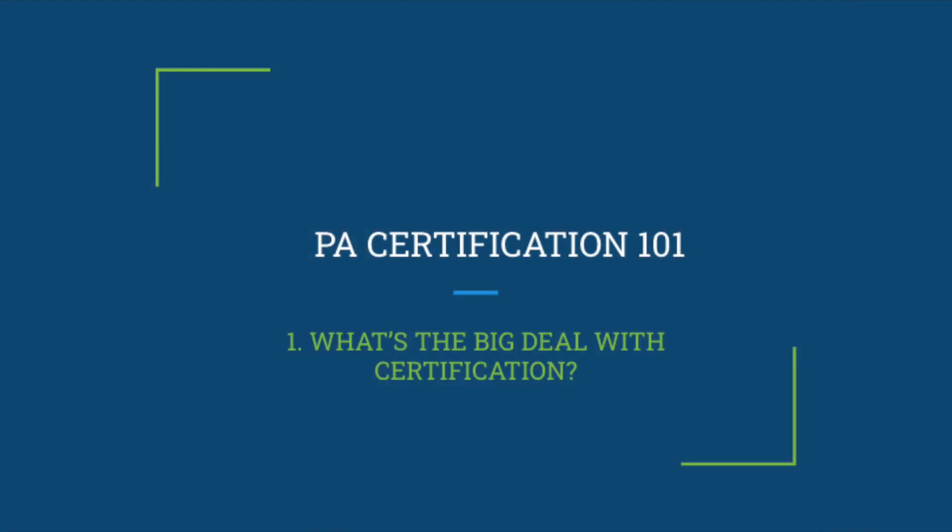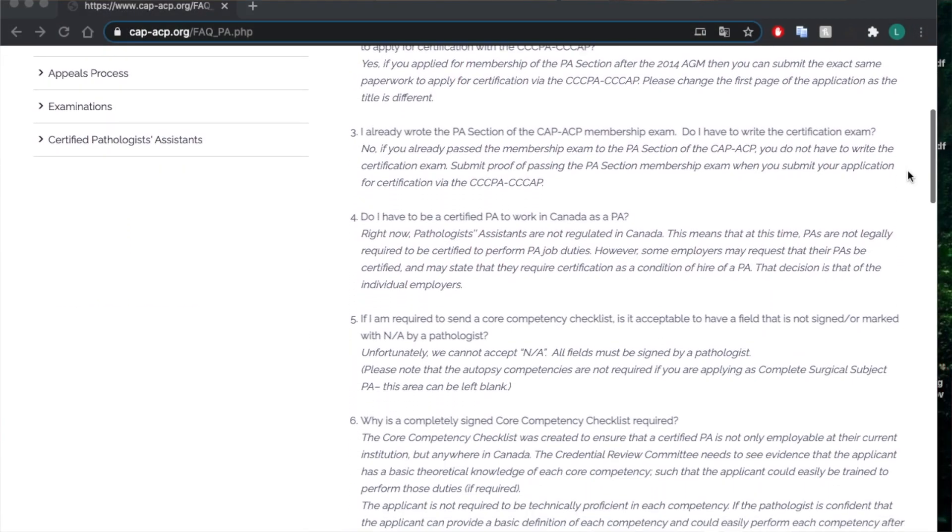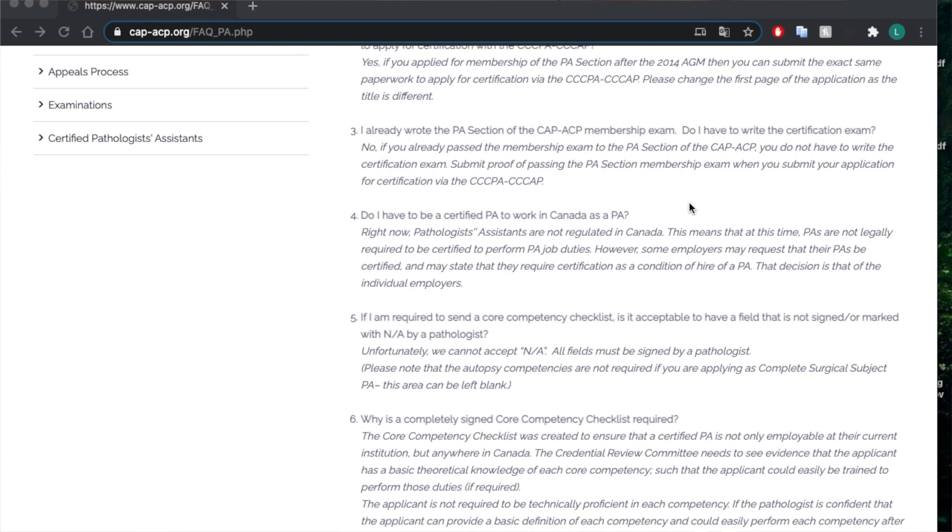First off, why do I actually need certification? This point is going to be a little bit more applicable for Canadians than it is for Americans, but right now in Canada PAs are not federally regulated, so that means people can hire PAs and you can work as a PA without actually needing to be certified. That said, some employers do require certification of their PAs, so it's sort of job by job specific, but that is a definite good reason to get that certification.